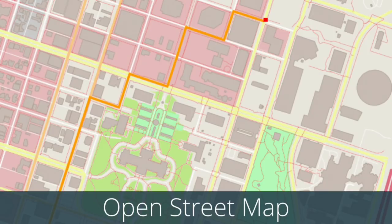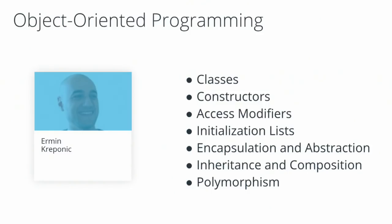If you've ever wondered how, when you pull up your phone, the computation is done to figure out the fastest route between where you are and your destination, you'll get to implement that at the end of the first month. So that's the first month — Foundations of C++. The second month of the program is Object-Oriented Programming in C++.